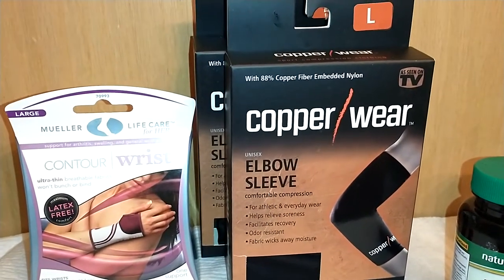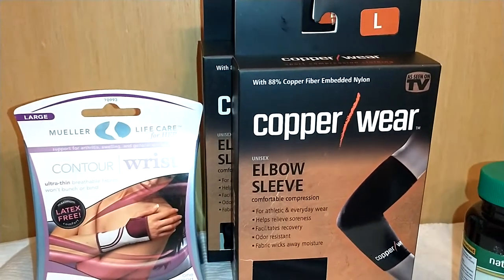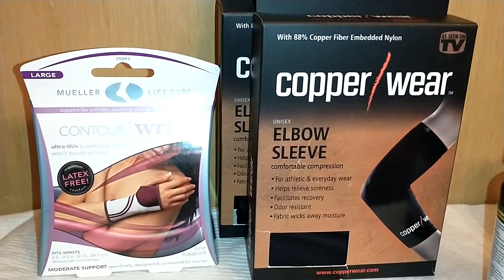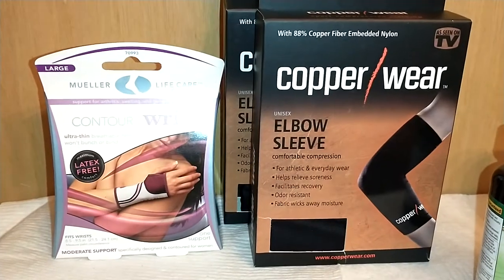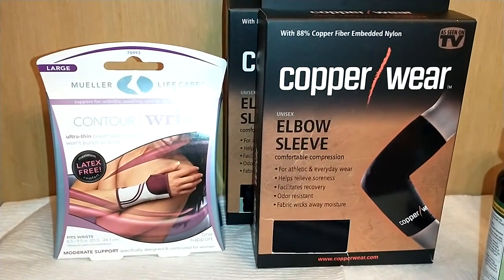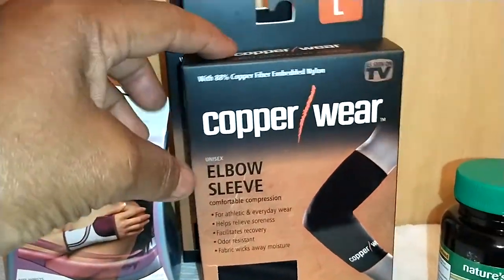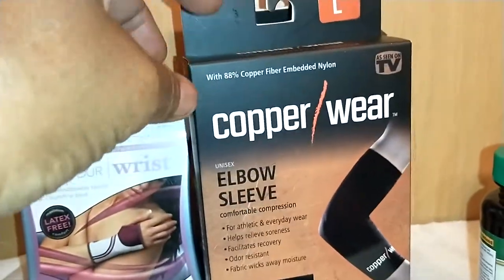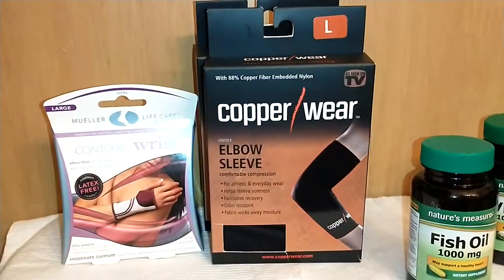Nothing I found were these As Seen on TV products — Copper Wear with 88 copper fiber embedded in nylon. These are unisex elbow sleeves with comfortable compression for athletes and everyday wear. They release soreness, facilitate recovery, are odor resistant, and the fabric wicks away moisture. So if you work in a job that strains your elbows or you are an athlete, this might be helpful. These are available in size large.